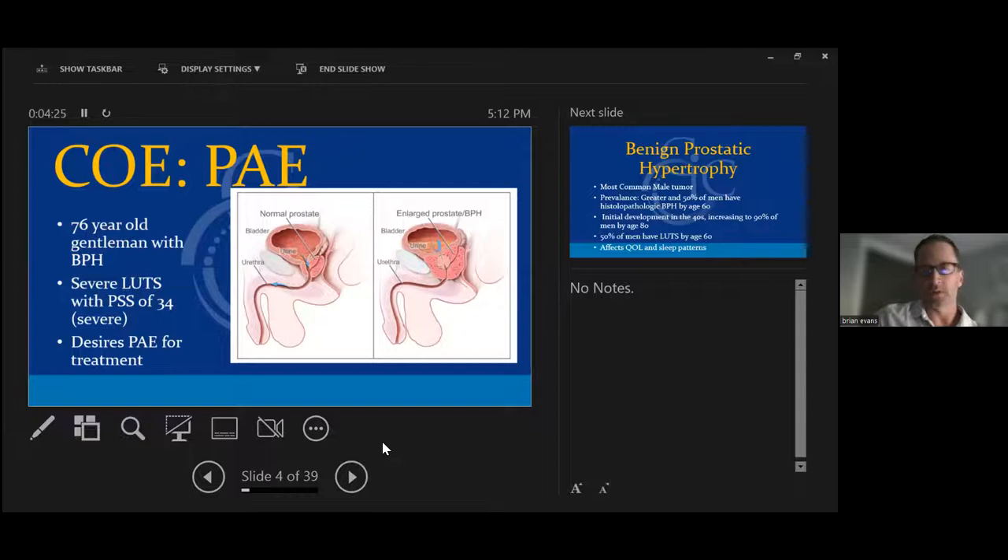We do an angiogram focused on the pelvis and get into each prostate artery — usually one on each side — and deploy small particles into the prostate gland. Once we do that, the prostate gland over time shrinks in size. I tell patients we're just putting the prostate on a diet. We're taking away its blood supply so it won't grow anymore, some cells will die and it will shrink down. Usually by a month out, men are seeing significant changes in their symptoms.